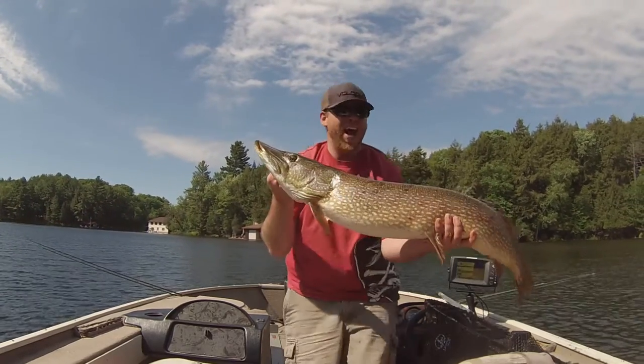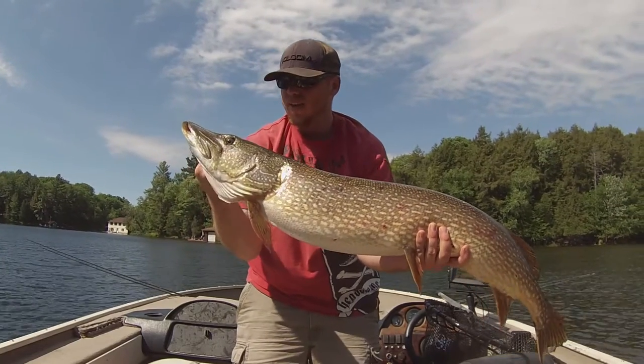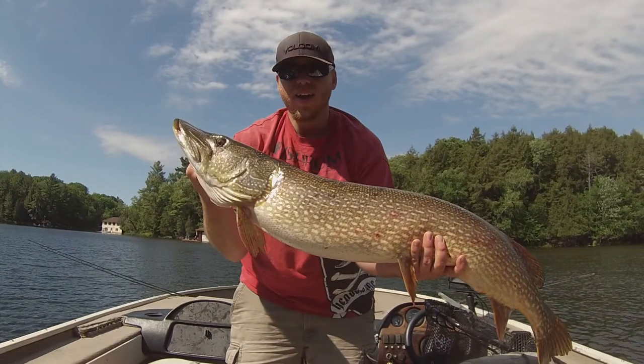47.5 inches. That is an absolute toad. I'm going to stop the video here for a second just to show you something. This one here is my personal best pike at 47.5 inches that I caught this year.